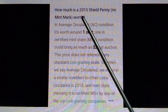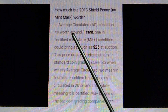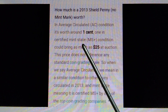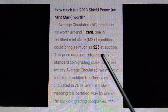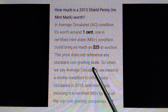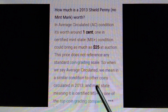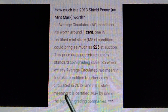How much is a 2013 Shield penny with no mint mark worth? In average circulated condition, it's worth around one cent. In certified mint state condition, it could bring as much as $25 at auction. Average circulated means in a similar condition to other coins circulated in 2013, and mint state means it is certified MS-plus by one of the top coin grading companies.